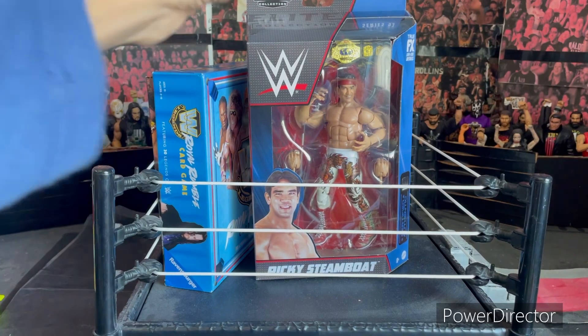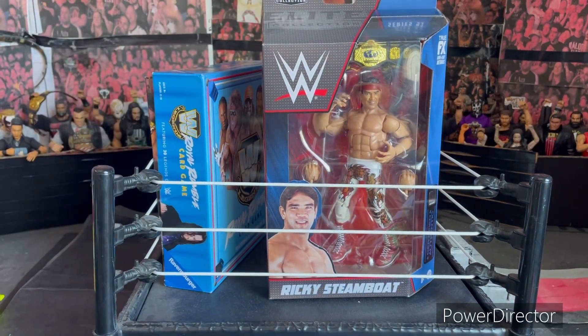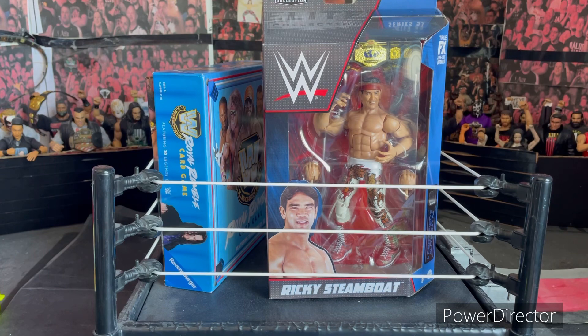I grabbed the Elite 93 Ricky Steamboat, which looks like an excellent figure. I'm not sure if I'm gonna do a review since it's an old figure and I don't think many people would be interested in watching that. Thanks for watching — hope you guys liked the toy hunt, even though it wasn't the greatest.